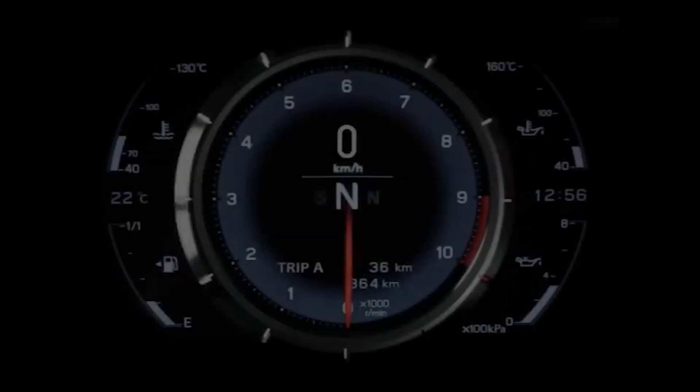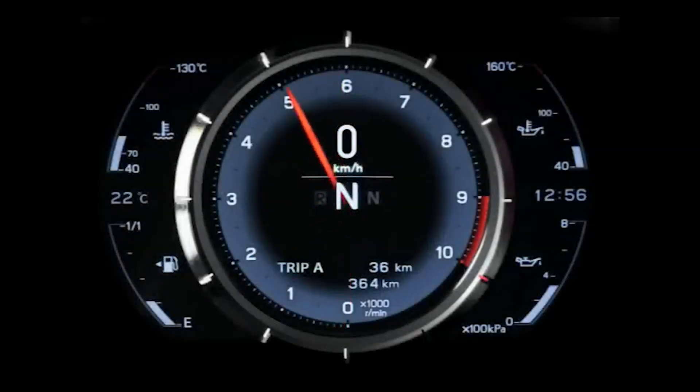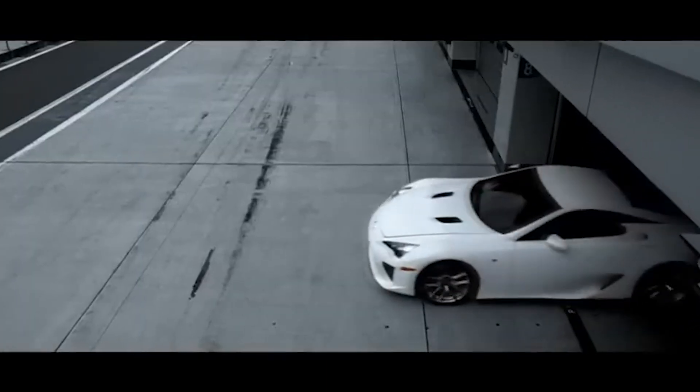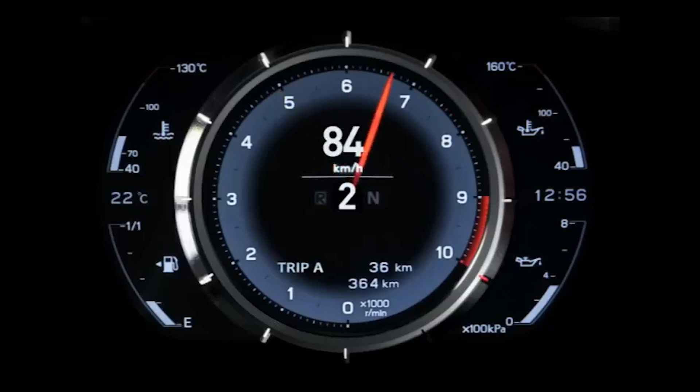And rev it does. The 1LR-GUE redlines at 9000 RPM and can go from idle to redline in just 0.6 seconds — quicker than your brain can even process what's happening. In fact, Toyota discovered that no traditional analog tachometer could keep up with the engine's rapid acceleration, so they had to develop an entirely new digital tachometer just to display the revs accurately.